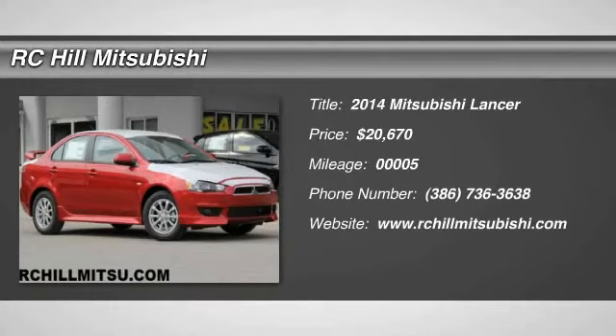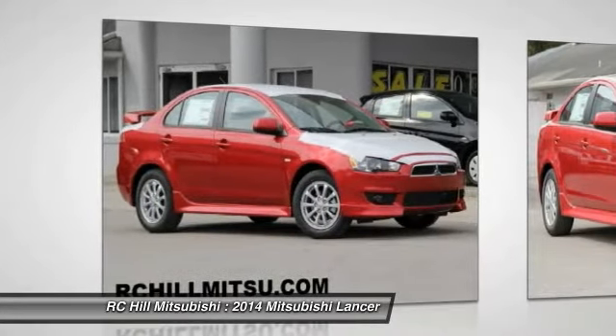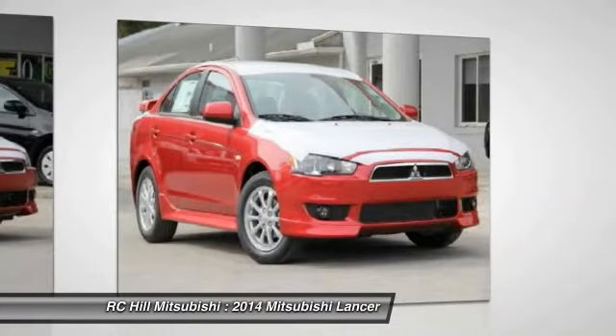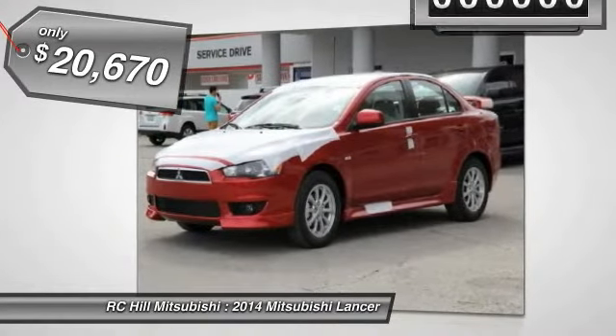The 2014 Lancer. Lancer's advanced transmissions, MIVEC engines, and racing-inspired magnesium paddle shifters make every twist and turn an opportunity for fun. Combine that with seven standard airbags and you'll see that safety and exhilaration comes standard and is priced below $25,000.